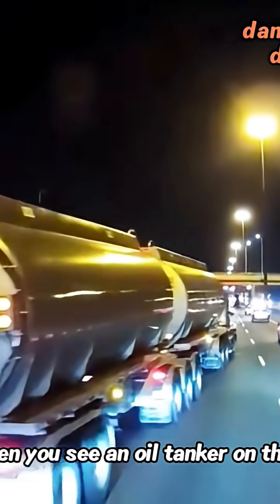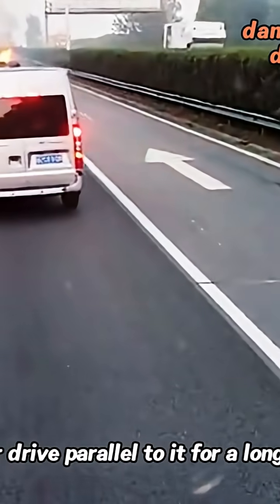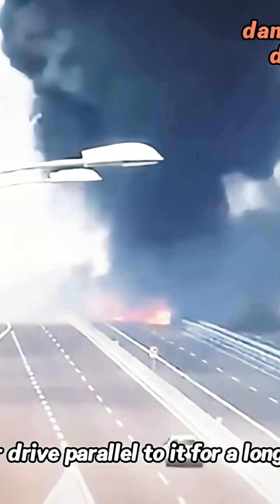So when you see an oil tanker on the road, try to keep a safe distance. Never drive parallel to it for a long time.